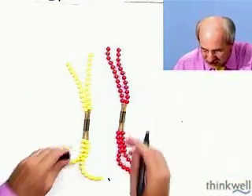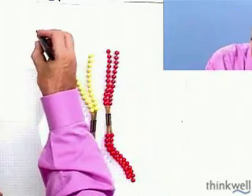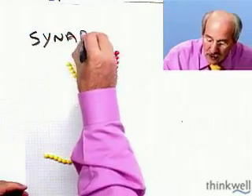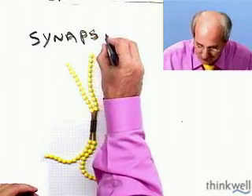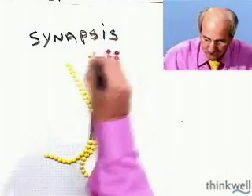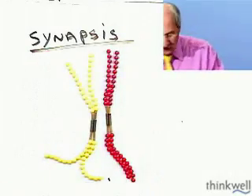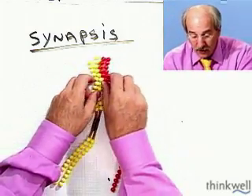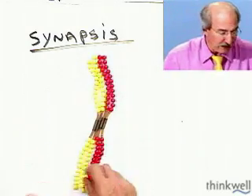Number one: synapsis occurs. Or we can say the chromosomes synapse. What that means is that the homologous pairs associate with each other in the nucleus.